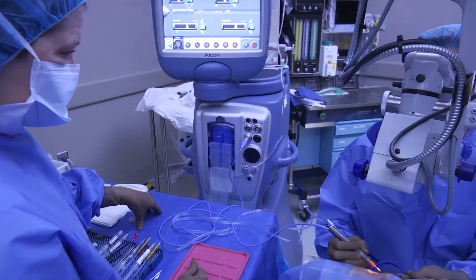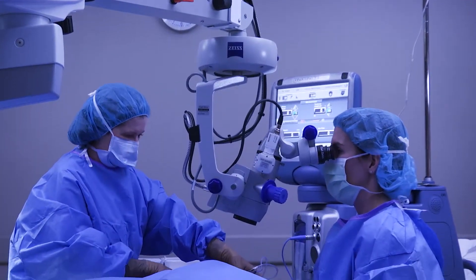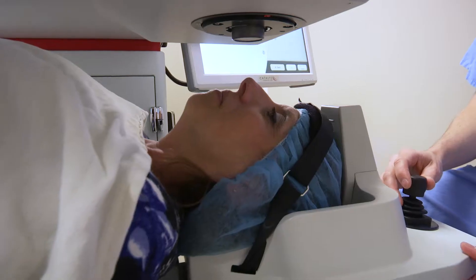The surgery can be done a couple of different ways. We can do it manually, which is called conventional cataract surgery, or we can use the Catalyst laser, which is a more advanced technology to allow us to be more precise with the cataract surgery.